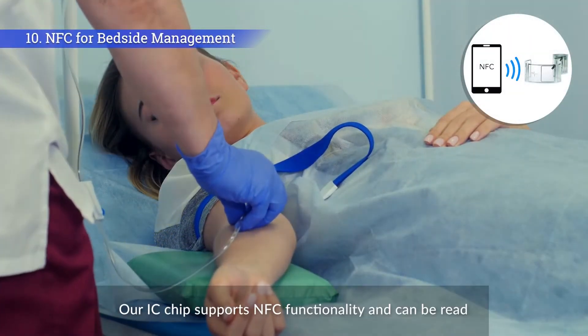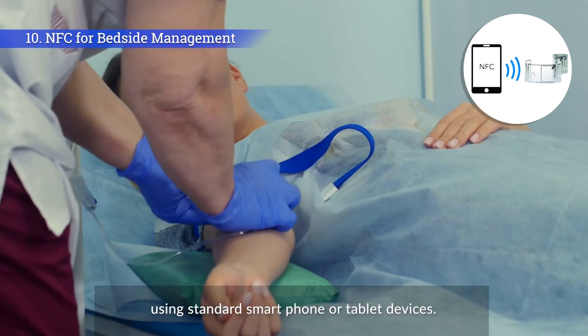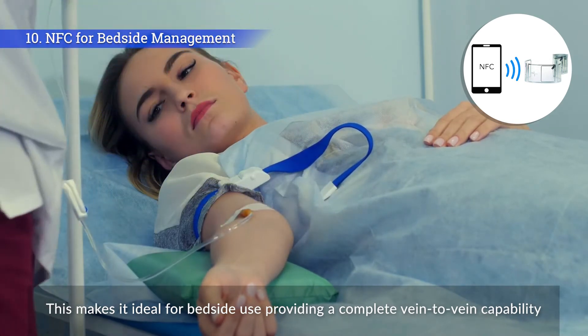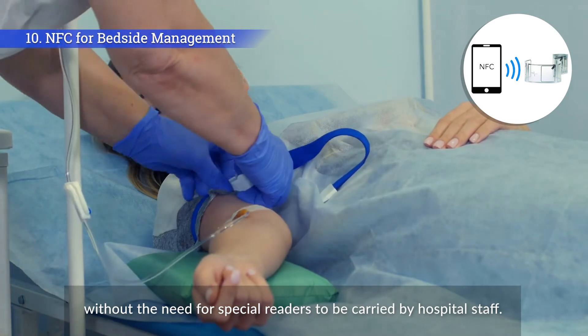Our IC chip supports NFC functionality and can be read using standard smartphone or tablet devices. This makes it ideal for bedside use, providing a complete vein-to-vein capability, without the need for special readers to be carried by hospital staff.